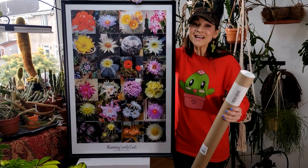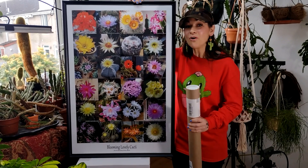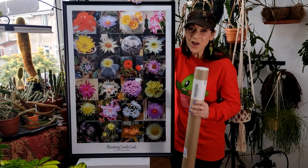Thanks so much for watching everybody, and I want to wish you all a blooming lovely day!